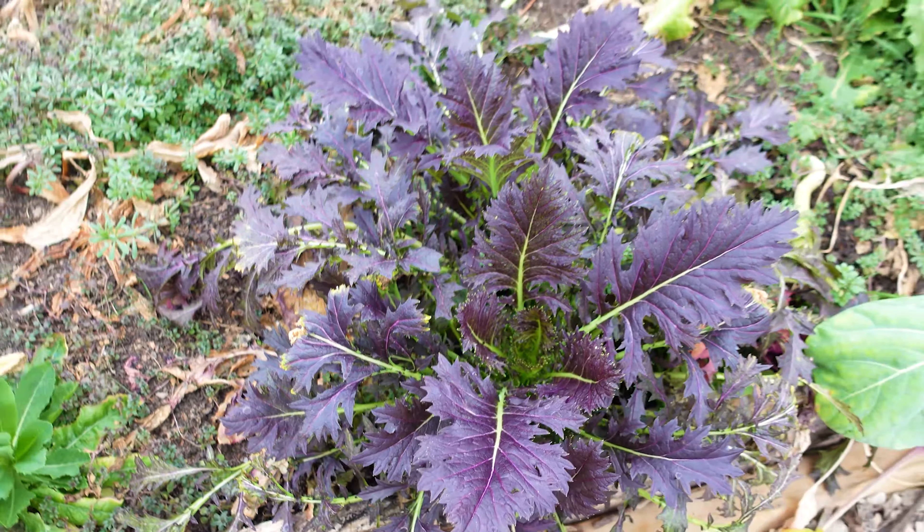Here I have some more bok choy coming, and I think that might have been a potato I planted there at some point. You can see we've got some nice regrowth and another chrysanthemum over there. Those are calendula plants, which I'm excited about. And then way back there — two tiny tiny plants you might not even see — those are leeks, and I'm hoping to get some nice leeks from those.